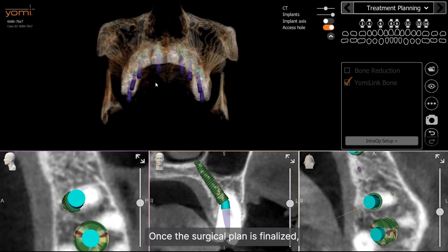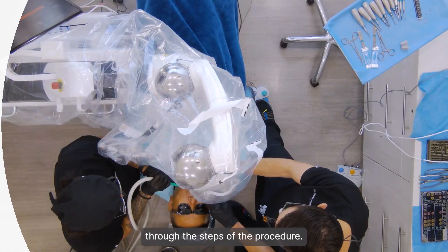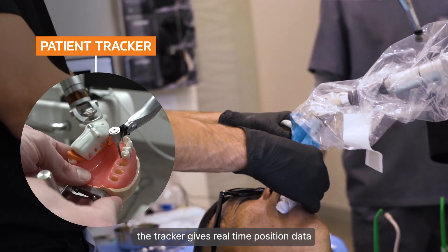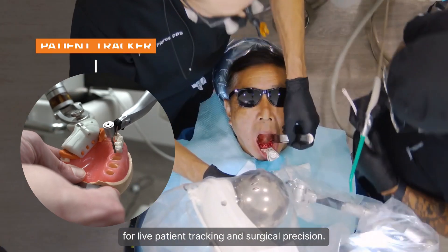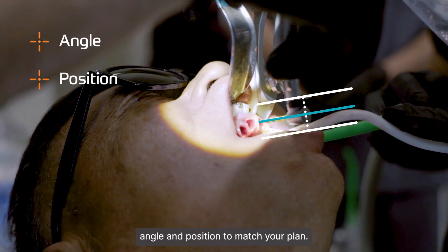Once the surgical plan is finalized, the Yomi plan software walks you through the steps of the procedure. During surgery, the tracker gives real-time position data for live patient tracking and surgical precision. The guided surgical approach involves correcting angle and position to match your plan.